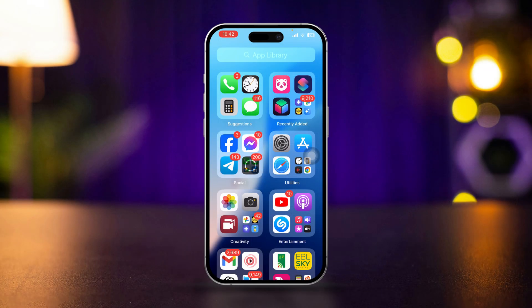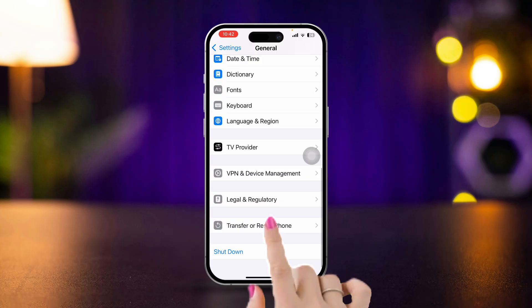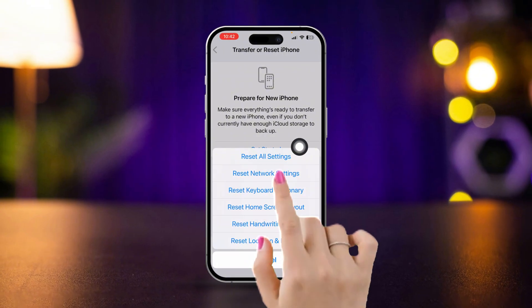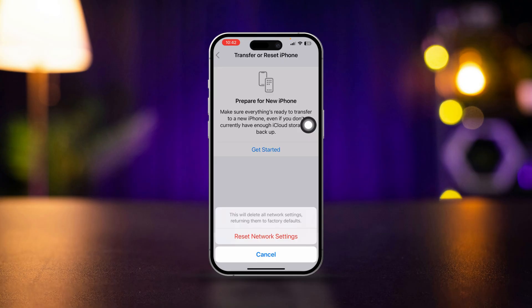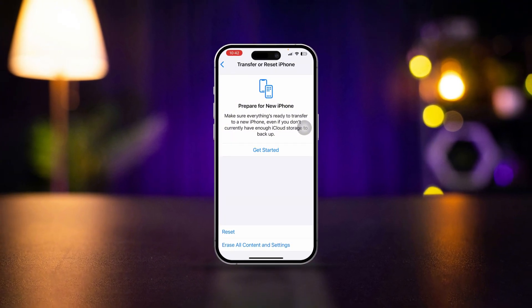If you still have any issues, follow the last solution. Open Settings, scroll down, tap General, scroll down, tap Transfer and Reset iPhone, tap Reset, then tap Reset Network Settings. Go ahead and reset the network settings to fix your issues — after that your problem is going to be solved.